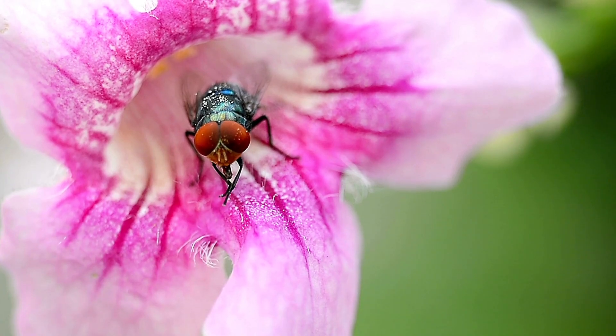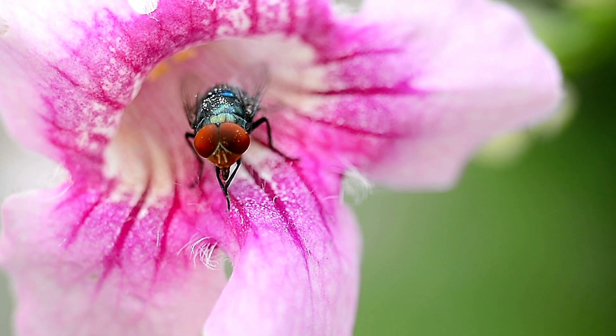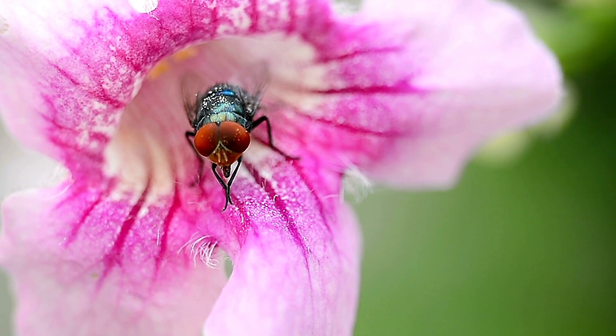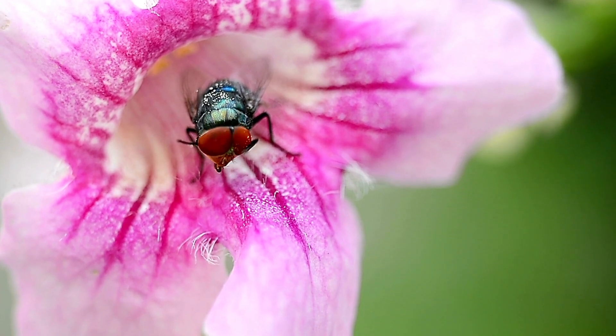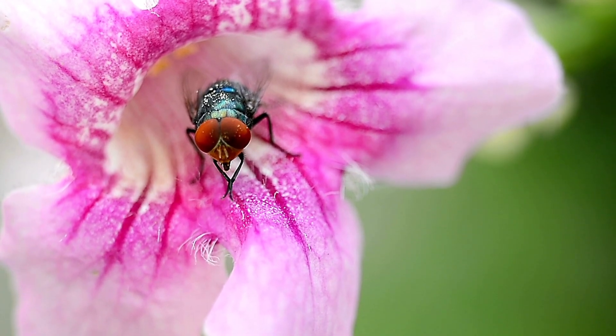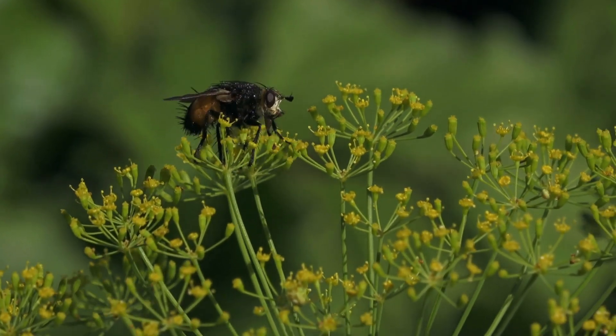Welcome Plantastics to our exciting journey into the world of unconventional pollinators: flies. Get ready to discover surprising curiosities about these curious little creatures that play an essential role in the pollination of numerous plants. Are you ready to delve into this fascinating world? Here we go.